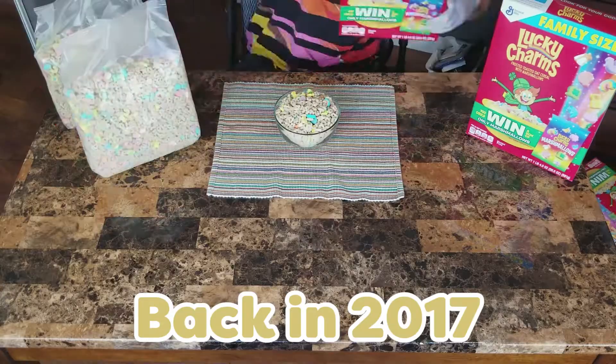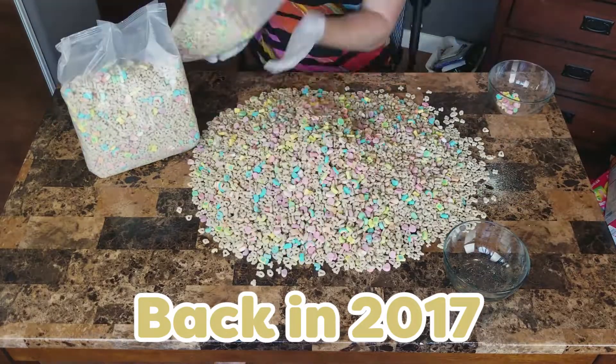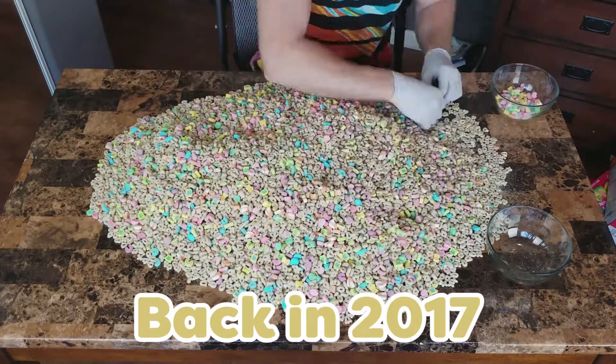That's 251 marshmallows total, and only 43 of them are the unicorn and rainbow marshmallows — about 17%. Based on a previous video where I dissected four boxes of Lucky Charms, about 30% of each box is marshmallows. So it would take roughly six boxes of Lucky Charms to equal just one full box of all marshmallows.